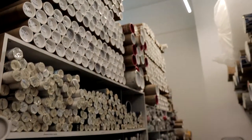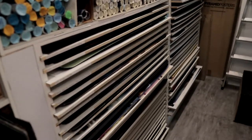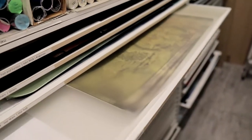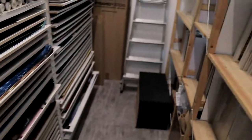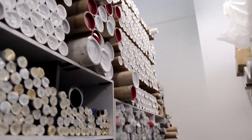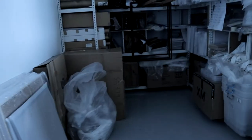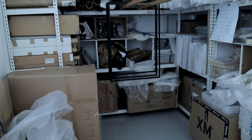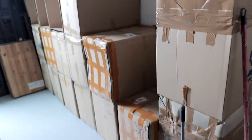This aisle is actually for our posters. As you can see, we've got a lot of shelves and a lot of tubes. And here we have another room — this room is actually for our frames, with plastic bags and more frames.